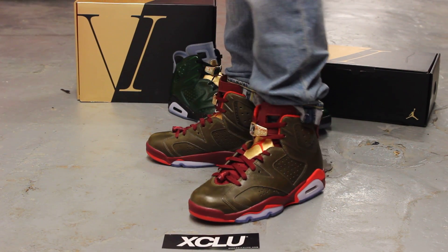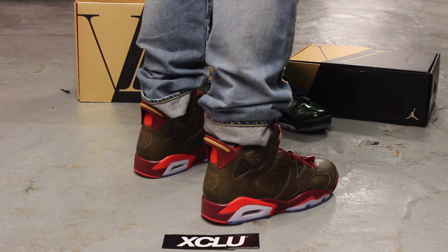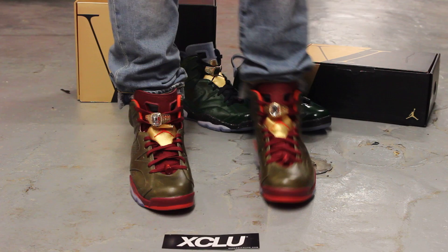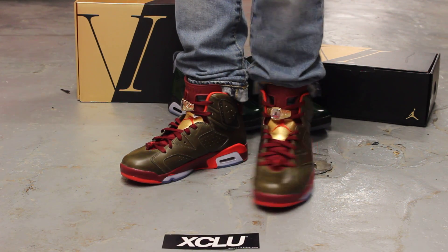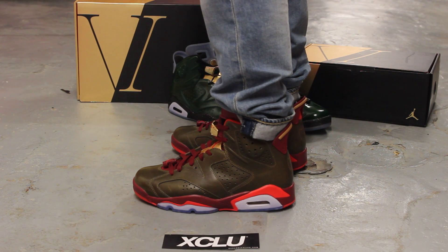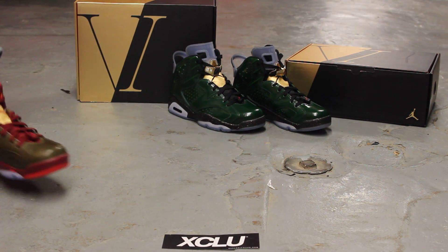This is what the Cigar 6s look like on feet. For more information on how to purchase these shoes you can contact us at 514-846-8887. You can also contact us in the West Island area at 514-626-4434, and at our newest location in Broussard at 450-443-8887. Don't forget to check out our website exclusivecitylife.com.